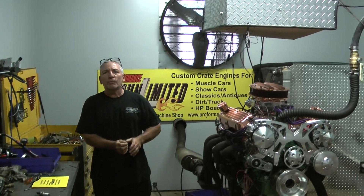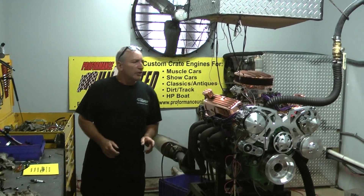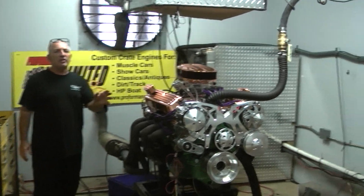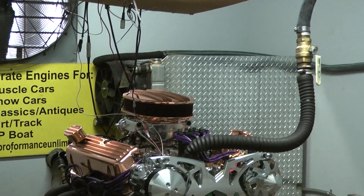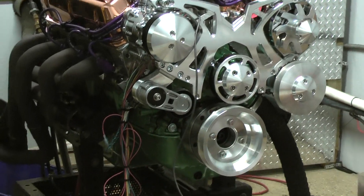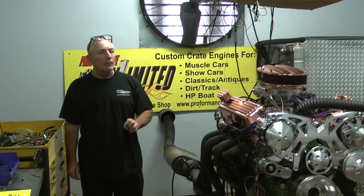Good morning everybody. Welcome to Custom Crate Engines. I got a gorgeous, gorgeous motor on the stand here. About 20 years ago, I built a gentleman something that looked just like this. I have a doctor friend of ours, Dr. Frank. He's a van collector, and he asked us if we would sort of duplicate what we had from 20 years ago for him, for one of his vans.